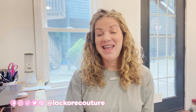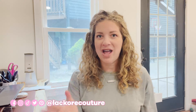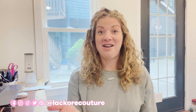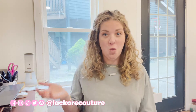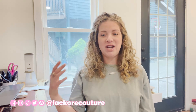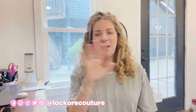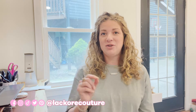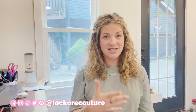Hey guys, Erin here with LaCour Couture, and today we're going to be talking about why silver tarnishes — the causes and the fixes. Make sure you smash that like button, subscribe to my channel, and let's get right into it. Obviously, if you're like me, you've wondered to yourself why on earth silver tarnishes. It's such a stunning, gorgeous, bright, amazing metal, but it tarnishes — and sometimes rather quickly.